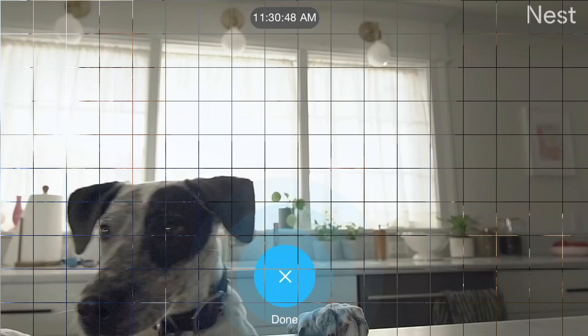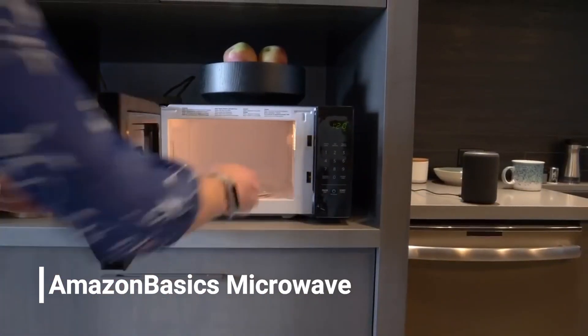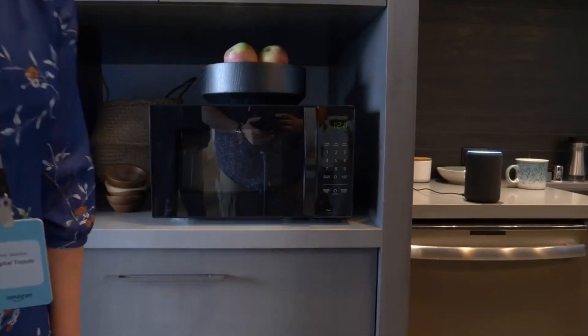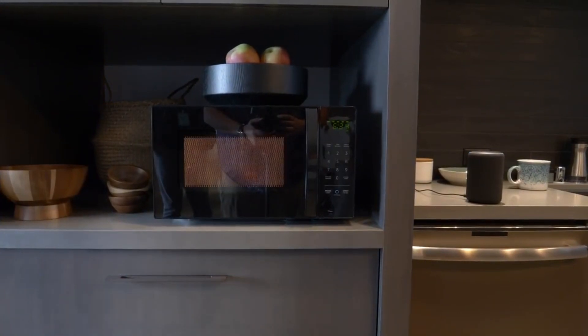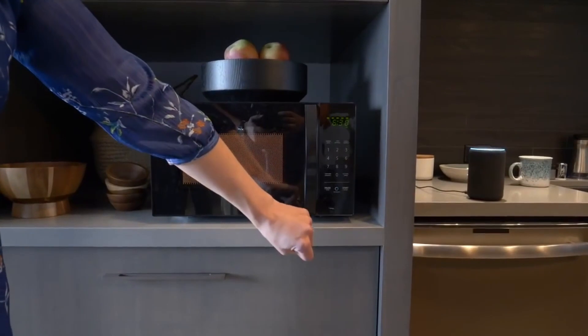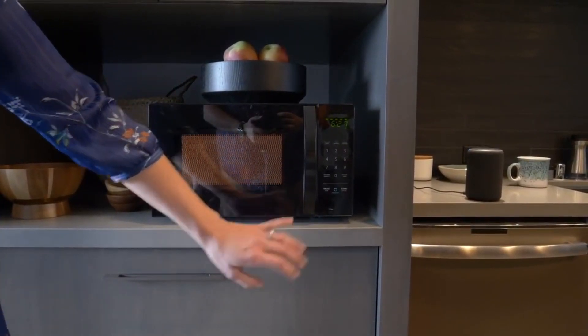On number one, there is the Amazon Basics Microwave. While you can always use manual control, the signature feature of the Amazon Basics Microwave is support for Alexa voice controls. There are a large number of preset commands for food and drinks — you can say 'Alexa, preheat one cup of coffee,' for example.